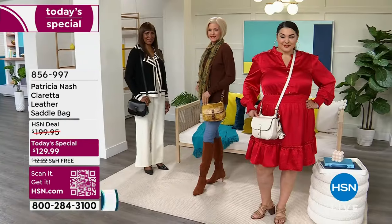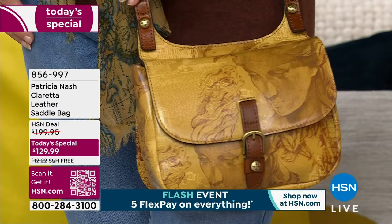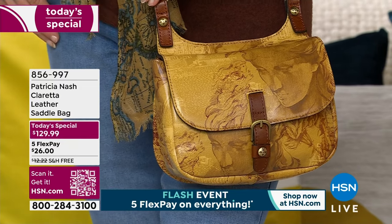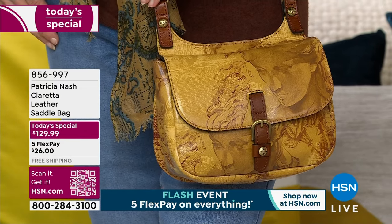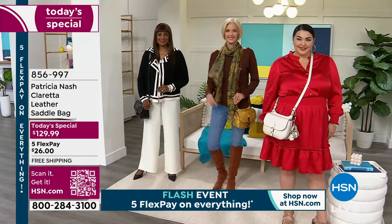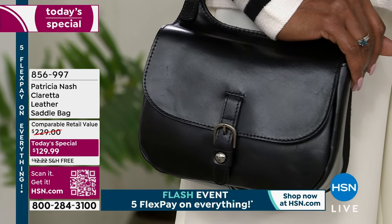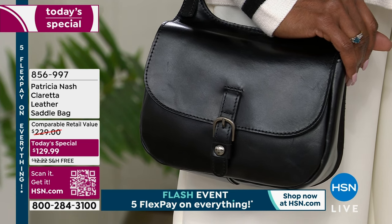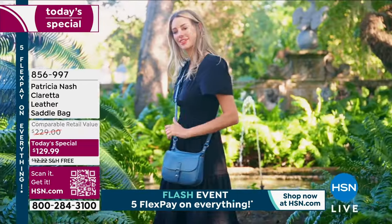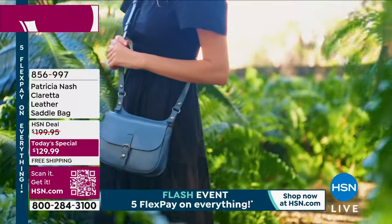It's the same bag that's going to carry you from day to night, from work to vacation and everything in between — and not so big that you feel like you're bringing everything including the kitchen sink. Not so small that you still need to hold things in your hand. It is that perfect right size for a beautiful leather saddle bag. You're seeing these amazing colors and it's the quality of Patricia Nash leather, the quality of the materials and the finishings that you love so much here at HSN. We're excited to bring this today's special to you.